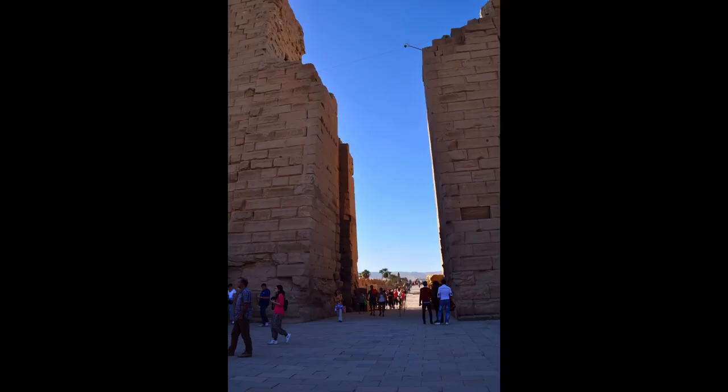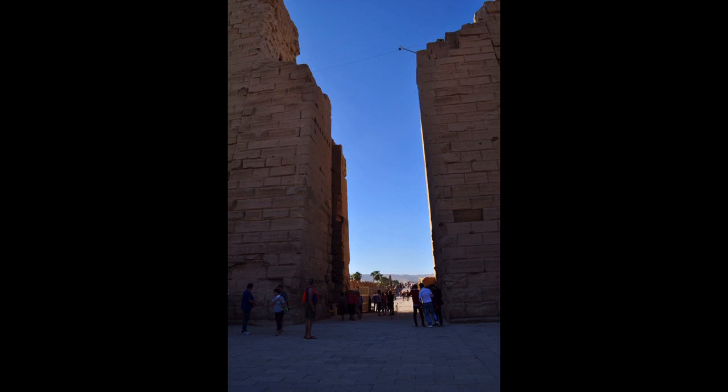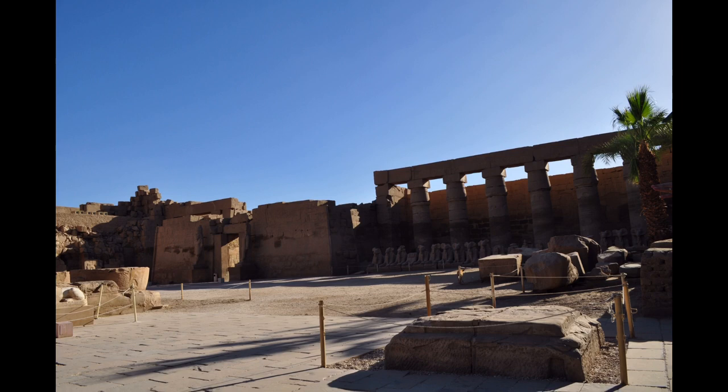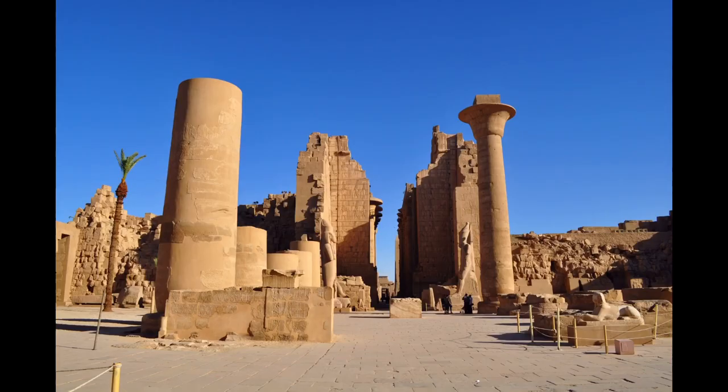It consists of four main parts, of which only the largest is currently open to the general public. The term Karnak is often understood as referring to the Precinct of Amun-Ra only, because this is the only part most visitors see.